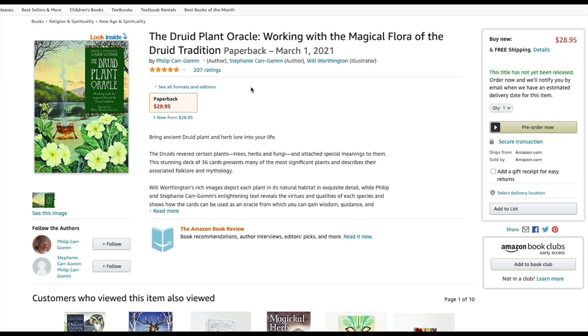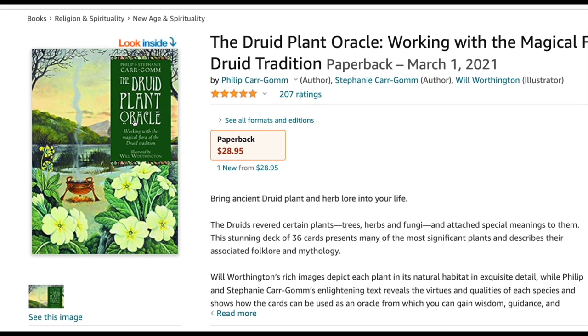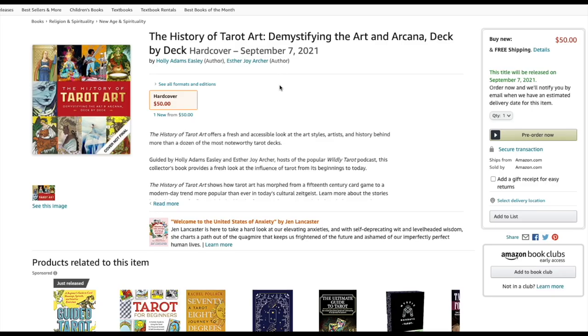The Druid Plant Oracle — apparently it's back. We have a couple of decks that are just re-released. You know I love the Druid Craft Tarot — they did re-release that one. If they released the Druid Craft Tarot with no borders, I'd pick that up — that would be a no-brainer. But the Druid Plant Oracle — it is only 36 cards and you're almost paying 30 bucks. I've passed on it many times before and I'm going to pass on it again.